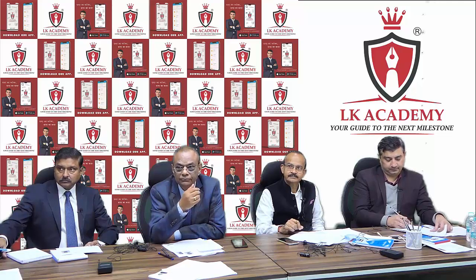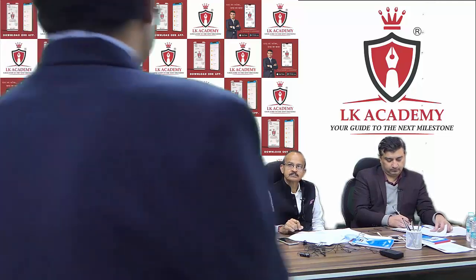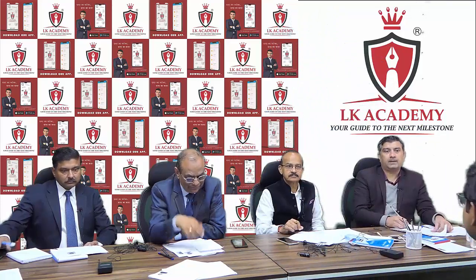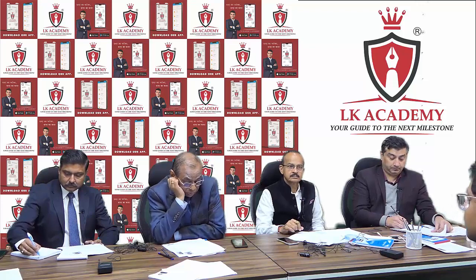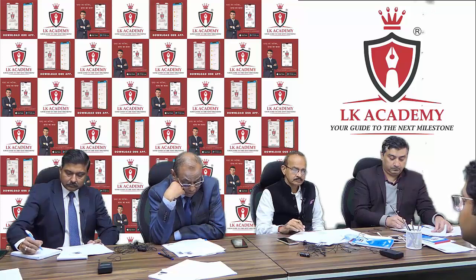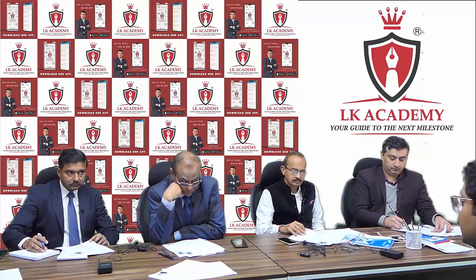Come in please, please sit down. Yes Paul, you are a mechanical engineering graduate and working in Delhi Metro. Right.